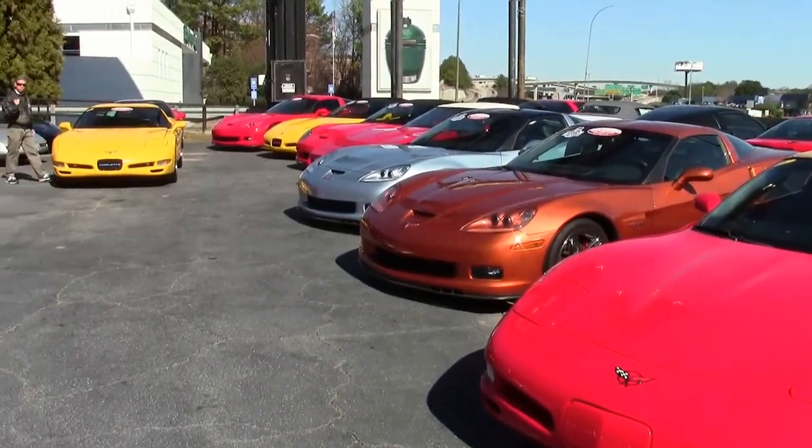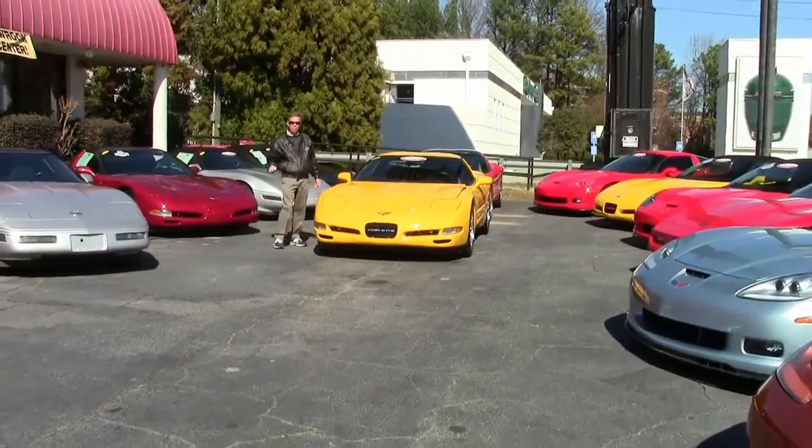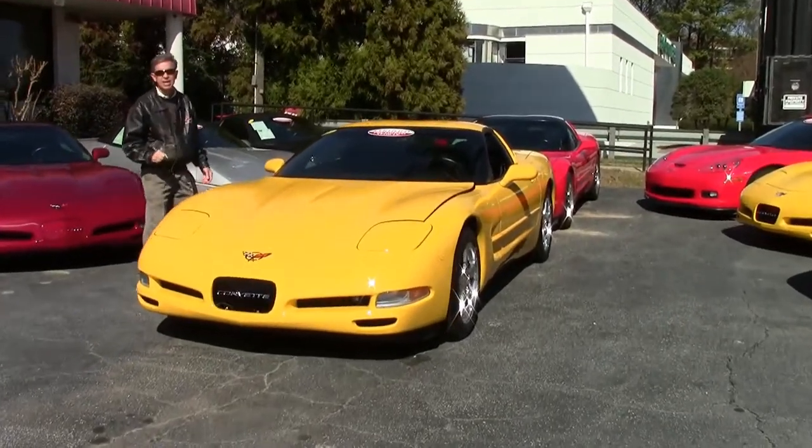Welcome to Buy A Vet in Atlanta, Georgia. My name's David and as you can see we've got a lot of Corvettes in stock, always 125 at all times. Check out our website buyavet.net.